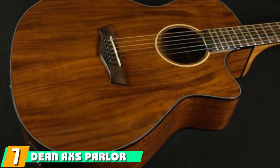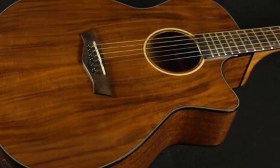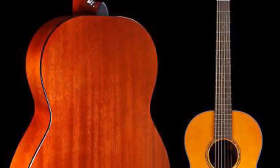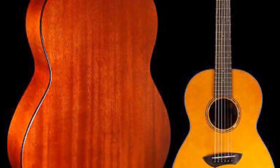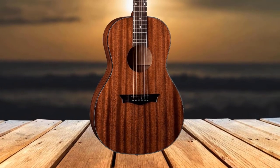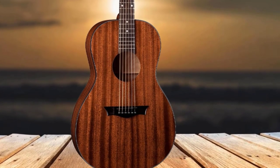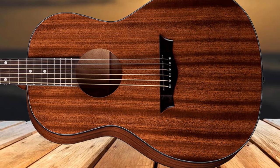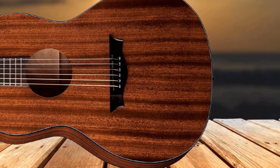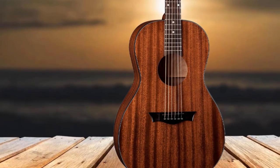Moving on to number 7: the Dean AXS Parlor Acoustic Guitar. This guitar is a testament to how good a budget-friendly parlor guitar can sound when the manufacturers know what they're doing. A quite affordable but solidly built offering from Dean, the AXS Parlor makes for a subtle, stylish, and portable parlor to add to any guitar player's stable. With its all-laminate mahogany body, set neck shape, rosewood fretboard, and full-scale length, this guitar is impressively comfortable to play with a great open, full tone. It's lightweight yet strong and easy to carry on road trips. Given its incredibly budget-friendly price point, this parlor is great value for money for musicians of all skill levels.